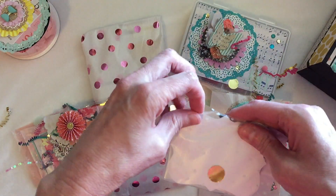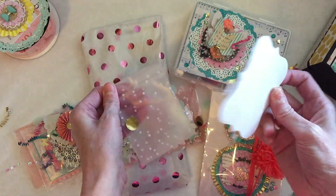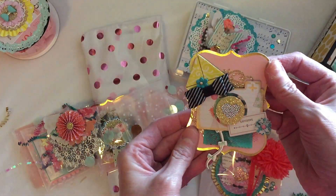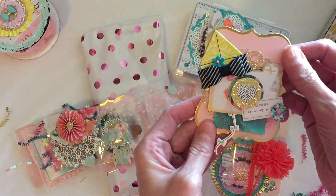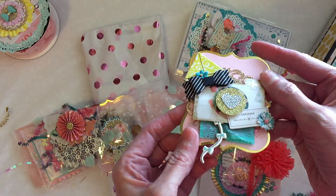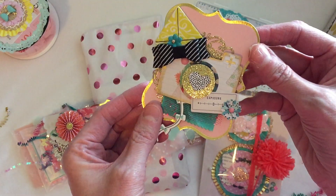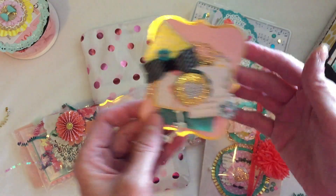Oh, what a beautiful tag! The baggies are beautiful too. This tag is just gorgeous — it's got this beautiful kite with a fabric bow and there's just so much dimension and detail. It's absolutely stunning. I hope you guys can get a good look at that. This is adorable, thank you.